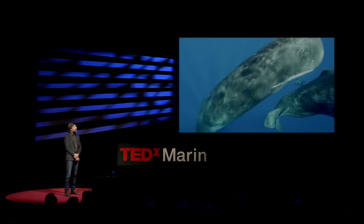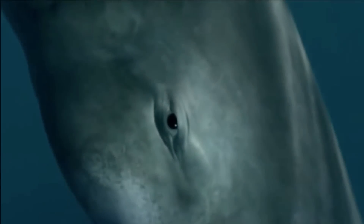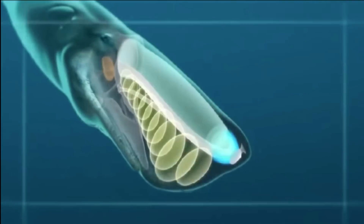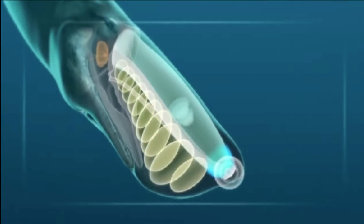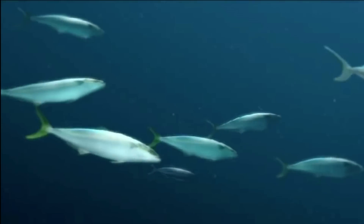I found out later that these clicks are actually used for communication. These animals also use them to see in the deep ocean. What they do is they send out a click, they wait for the echo of that click to come back, and they use that information to form a picture of everything around them. It's a form of sonar called echolocation.